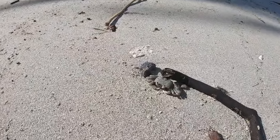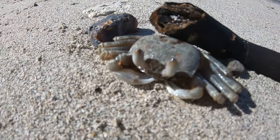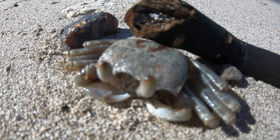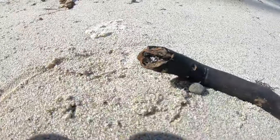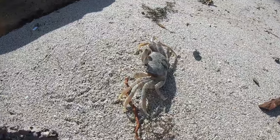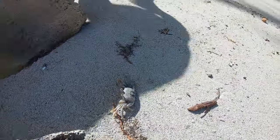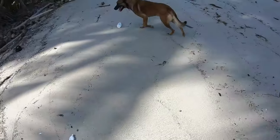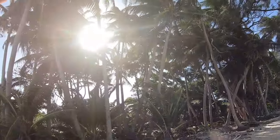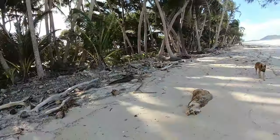A bit of amber next to a ghost crab. We'll put it up to the sun — hopefully we can still see it. A ghost crab.